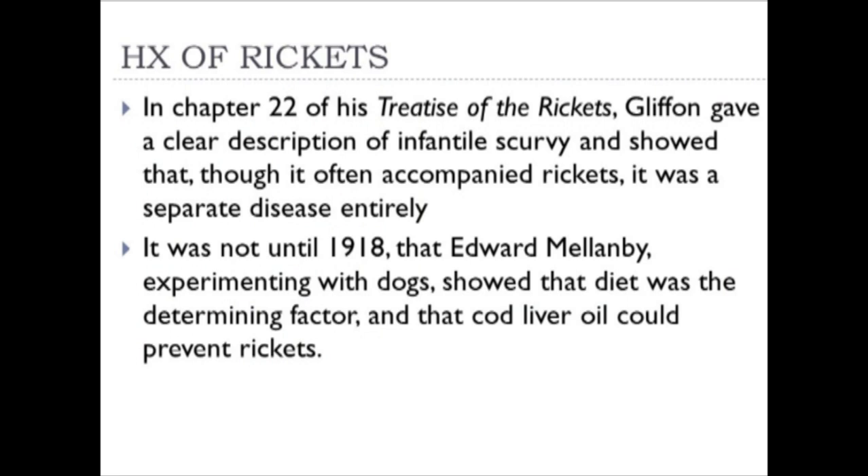In chapter 22 of his treatise on rickets, Glisson gave a clear description of infantile scurvy and showed it was a separate disease. It wasn't until 1918 that Edward Mellanby, experimenting with dogs, showed that diet was the determining factor and that cod liver oil could prevent rickets. This dietary research was going on simultaneously as other researchers investigated the role of sunlight in healing and preventing rickets—two separate mechanisms for prevention.